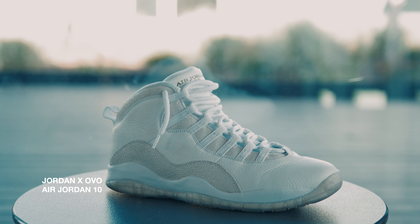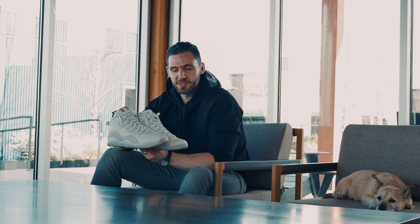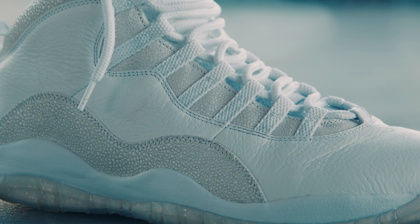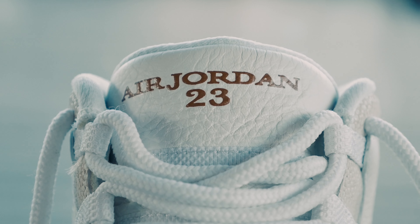Fourth up is the OVO Jordan 10s. You look at these at first and you think they're super simple, but then you get a closer look at the detail — the crazy different leather, the premium quality of everything — and that's just champagne quality all there.